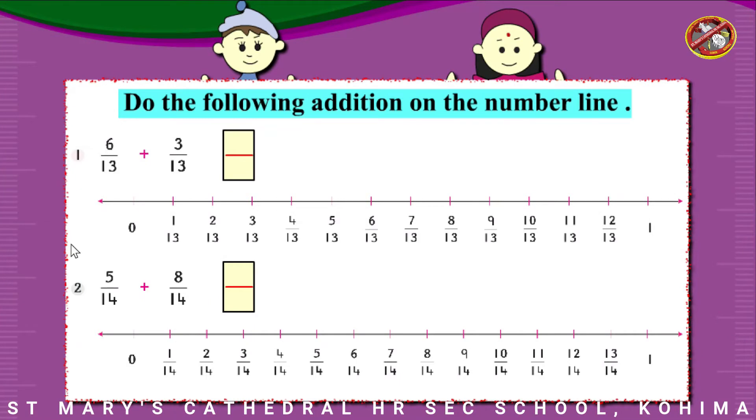Do the following addition on the number lines.